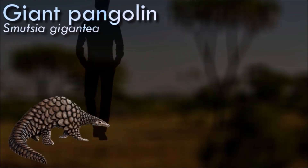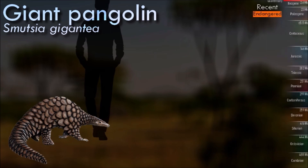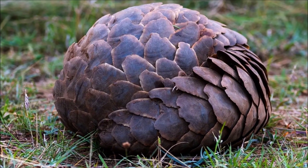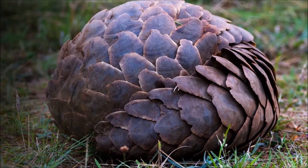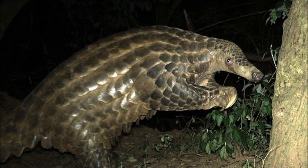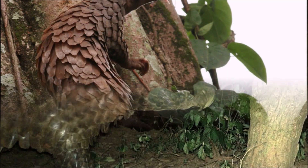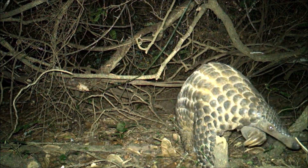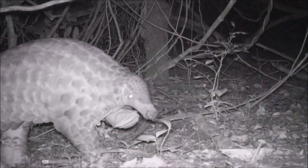Like all pangolins, the giant pangolin is a specialized insectivore that lacks teeth and the ability to chew. Its diet mainly consists of ants and termites, which it finds by tearing open anthills and termite nests, both subterranean and mound type. Because of its relatively large size, it is particularly well suited to breaking open termite mounds by leaning on the mound and resting its weight on its tail, then ripping into the mound with its front claws.